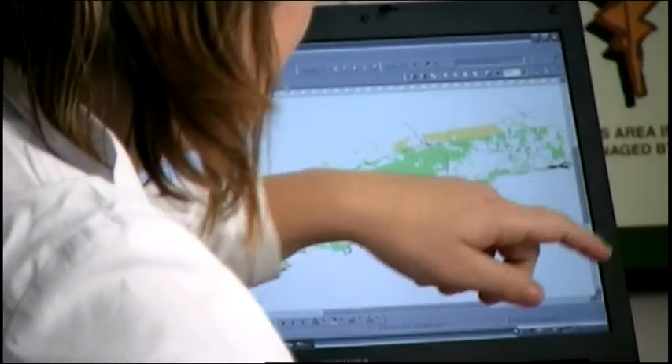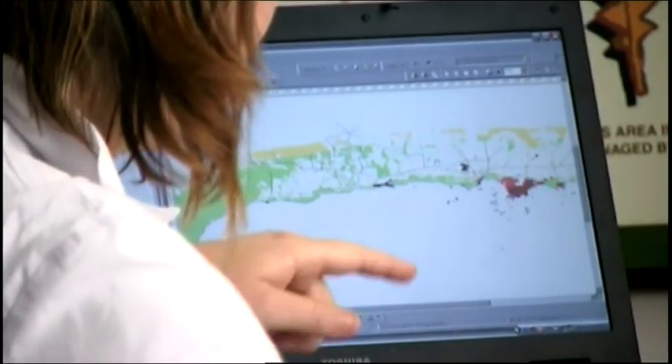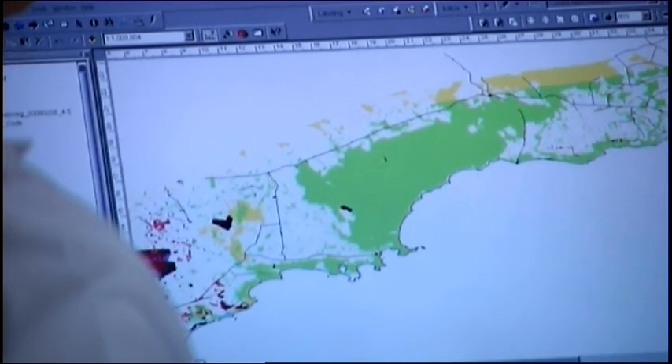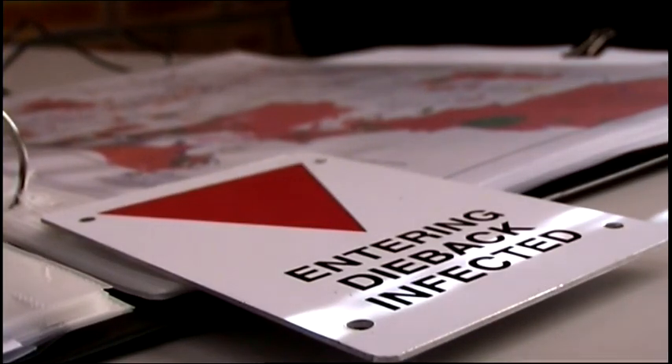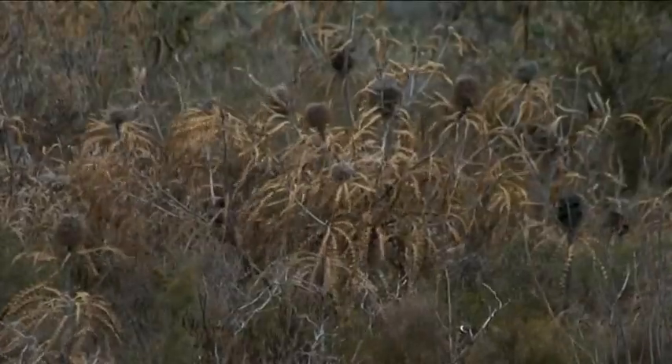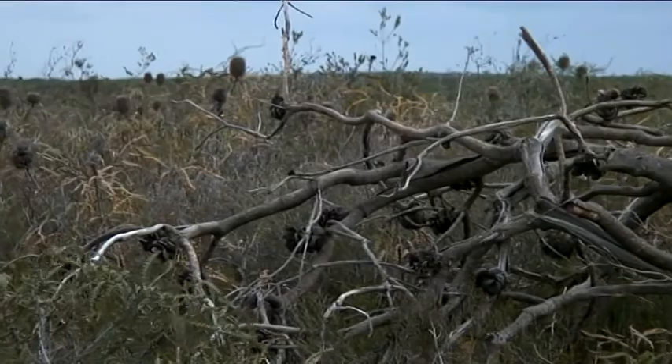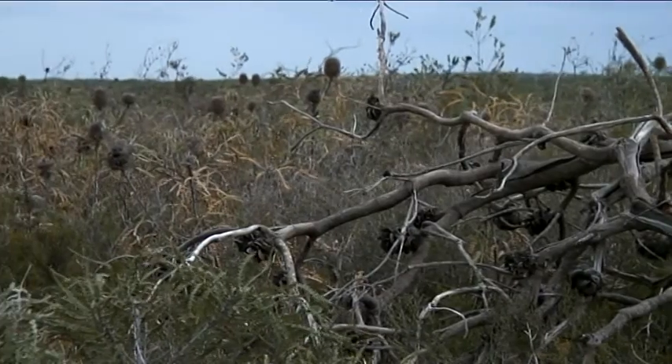This includes mapping dieback across the region, and ensuring that we have a good understanding of dieback. From that, we can go out and develop management plans for priority areas, to ensure that, as a community, we're aware of where dieback is and we're aware of how to manage it, so we don't unknowingly and unwittingly go out there and spread dieback.